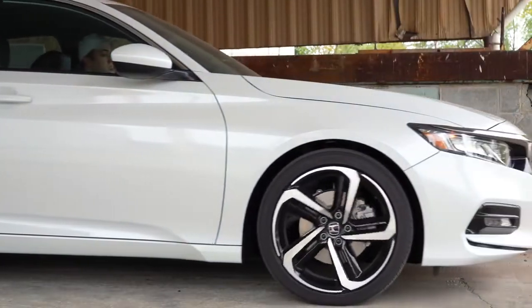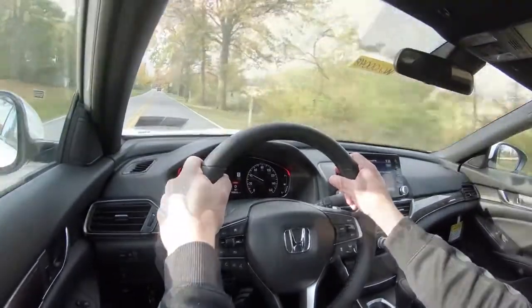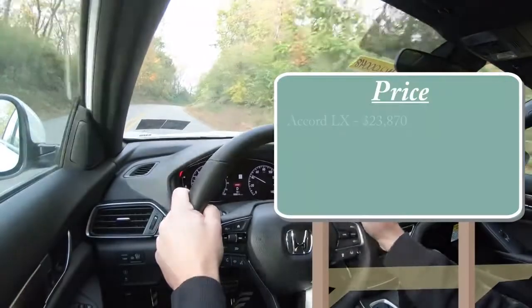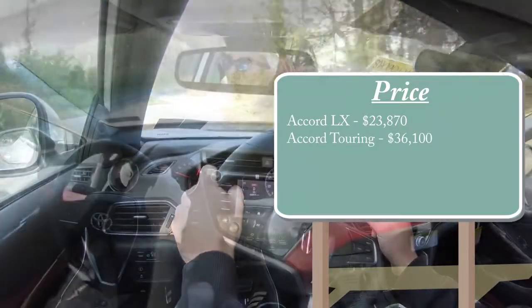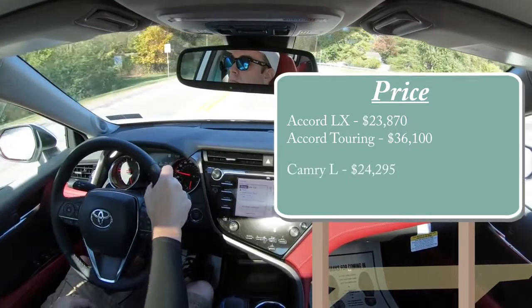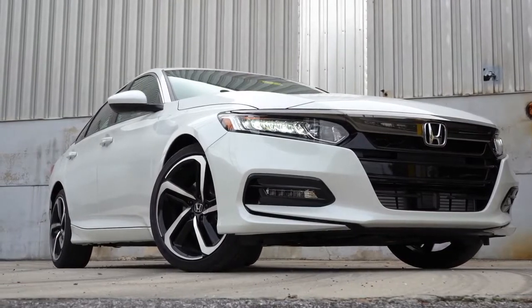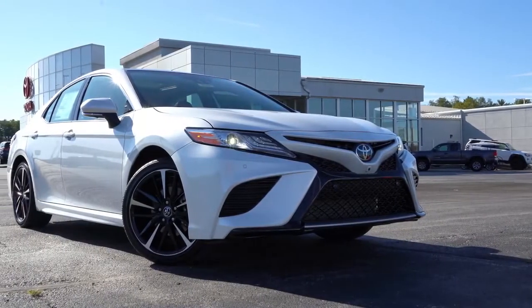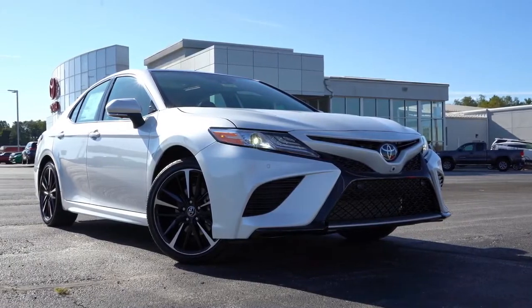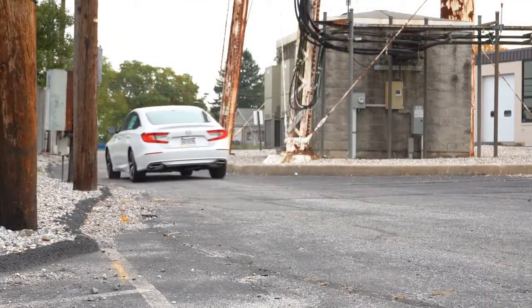Starting with number 10 and working backwards, the first difference between the 2020 Camry and 2020 Accord is pricing. The Accord starts at the base trim level at $23,870 for the LX and $36,100 for the Touring. The Camry starts at $24,295 for the L and $35,000 even for the XSE V6, which is the top trim level. So if you want a more inexpensive option, the Accord takes that prize, being slightly less expensive. However, at the top of the line, the Camry is slightly less expensive than the fully topped-out Accord. I'm going to call this one a tie.